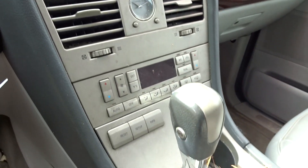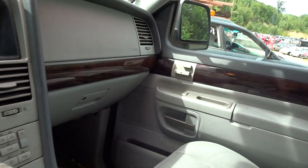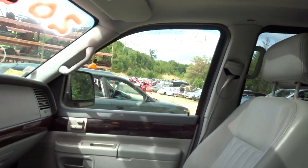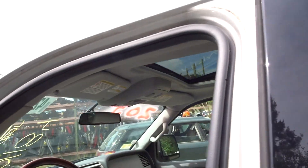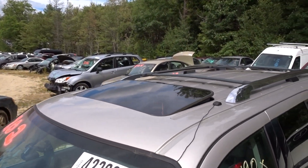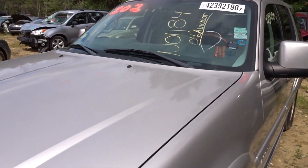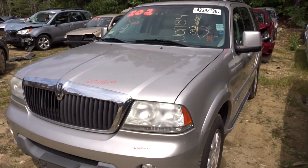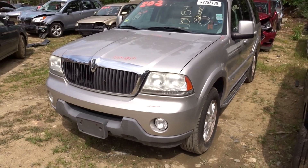Interior of the vehicle — a few pine needles but it's in pretty good condition, nice and clean. We do have a sunroof here. Like I said, that is a 2004 Lincoln Aviator, stock number N01184, 145k on it. If you have any questions, ask one of our sales guys.